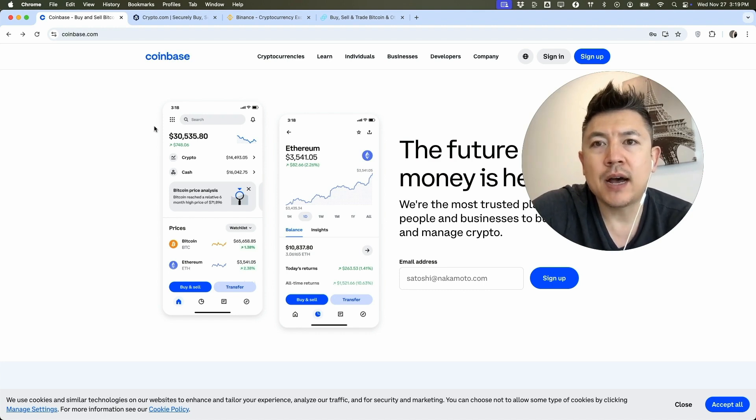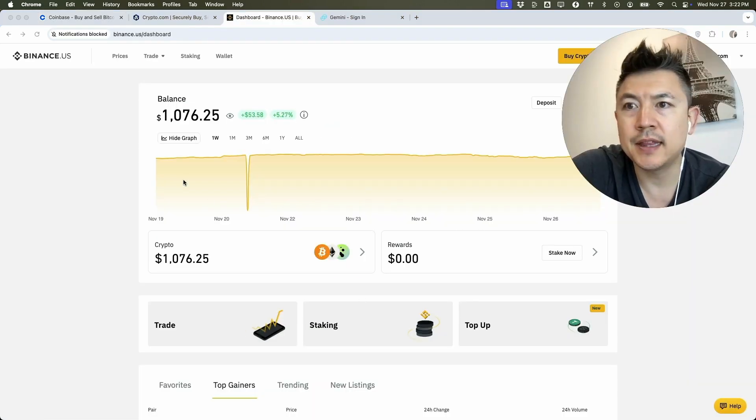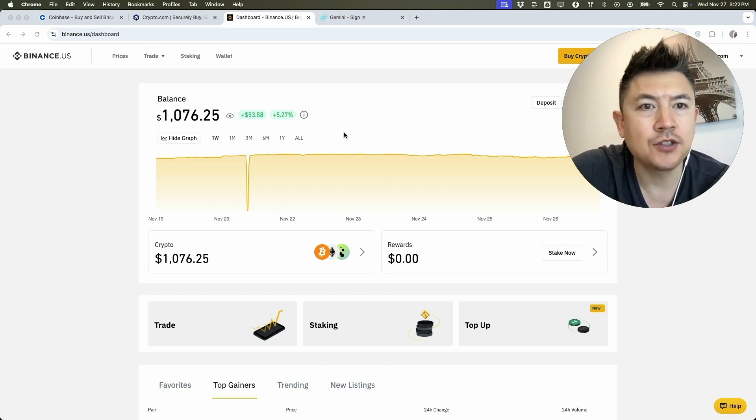Once you've signed up for one of these accounts you can go in and get your Bitcoin wallet address. Let me go ahead and log into one of my accounts. I've logged into my Binance — you can see I just have a little bit of Bitcoin here. The process is going to be a little bit different but similar across all the different platforms.